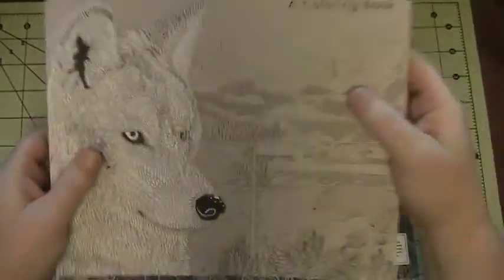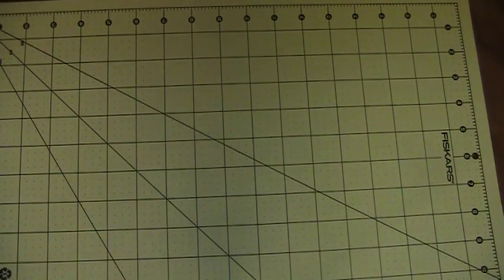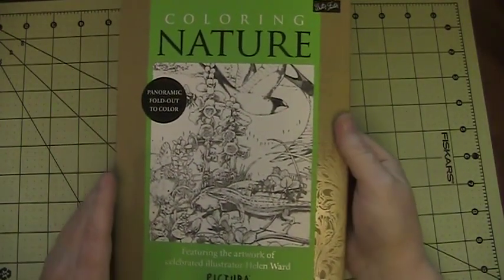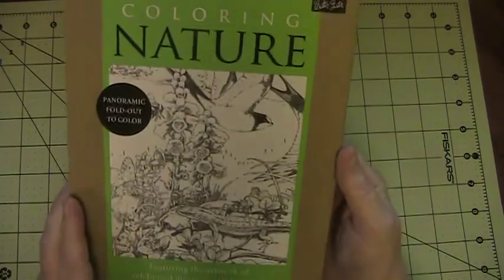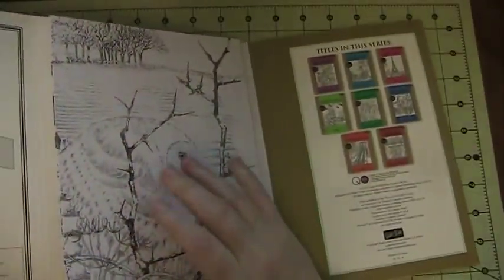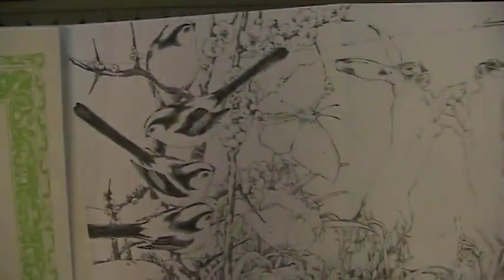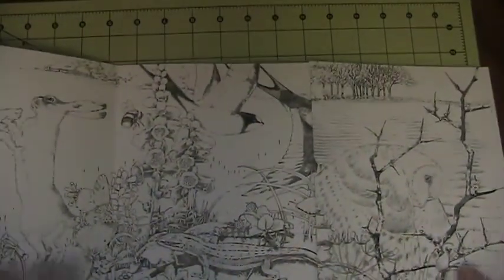Okay, so those are two Claire Scully books. Next, also a new format for me, is a Pictura fold-out. This is the nature one by Helen Ward. These fold out and they're contiguous images, or you can just work on one panel.